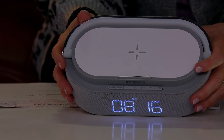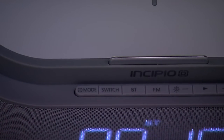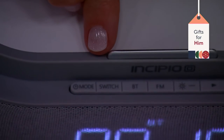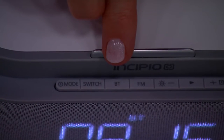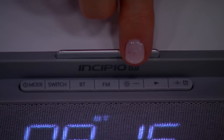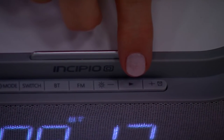The Mode button lets you go between the clock itself, your alarm clock, and the ability to view the day, year, and date. The Switch button lets you make all those adjustments. The BT button works like all other Bluetooth devices — pair your tablet or phone to use this as a Bluetooth speaker. There's also an FM radio band. The dimmer button lets you dim the display lights or volume down when playing music, and then there's a Play button and a Volume Up button.